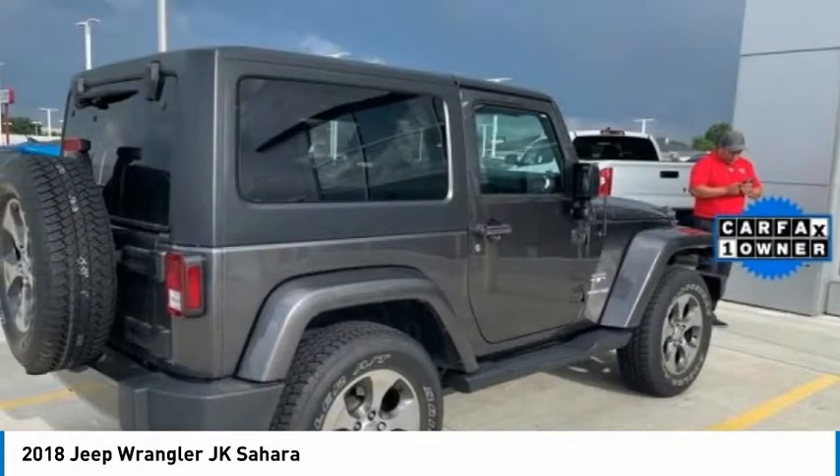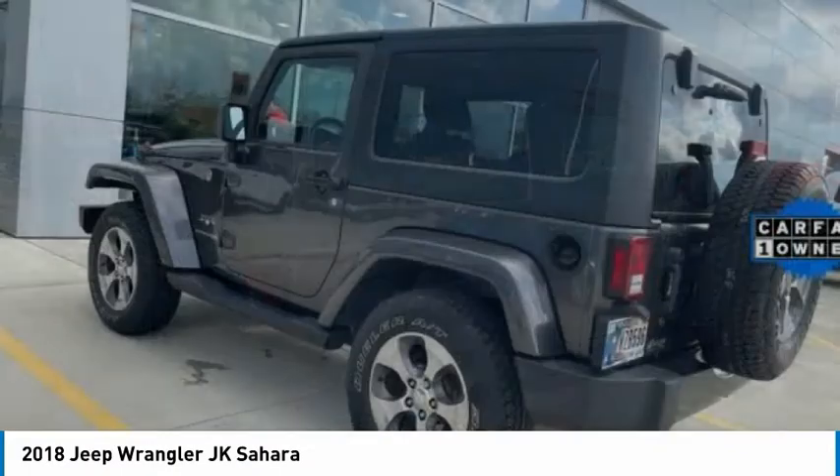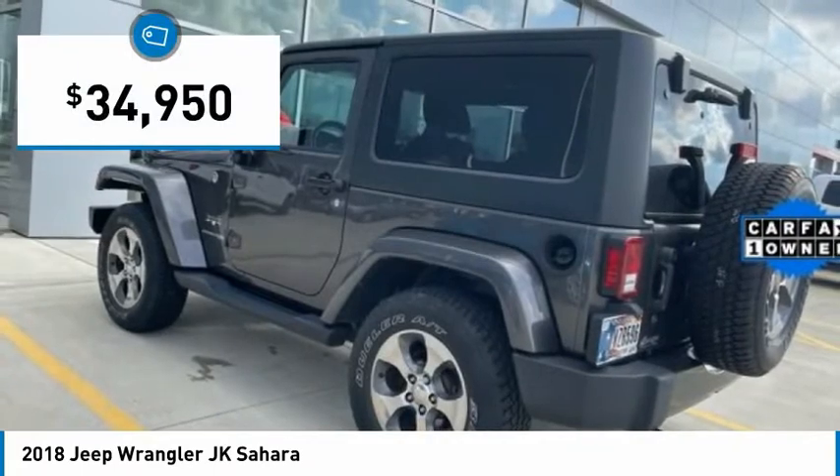Not to be outdone, the interior comes equipped with plenty of technology, storage, and sound system capabilities. And is priced below $35,000.